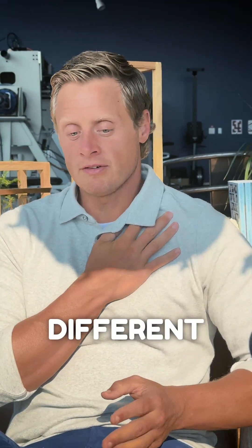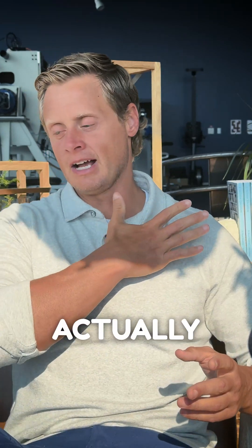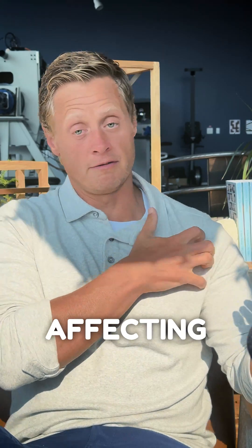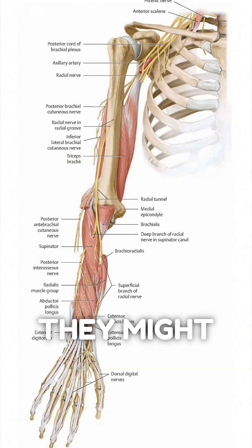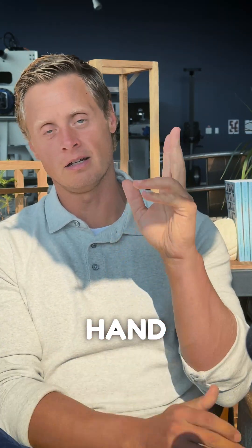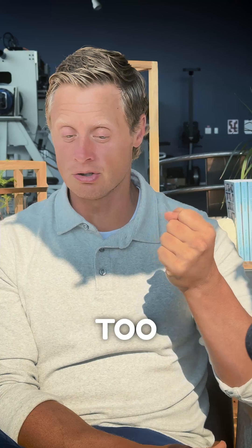Different postures or tightness of the muscles can actually compress that tissue, and when it does we get symptoms. Some of those symptoms can be neurologic because they're affecting the nerves that go into the hands — they might make you numb or tingly. A lot of people experience that on the lower part of their hand, the fourth and fifth digit. Sometimes it can make your grip weaker too.